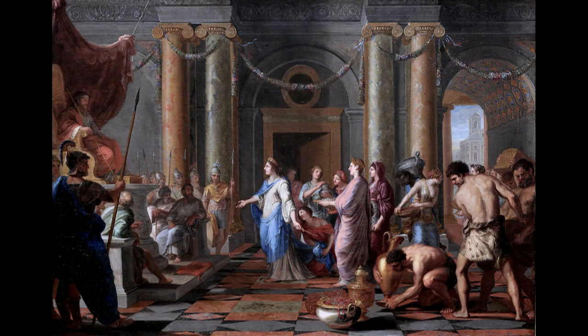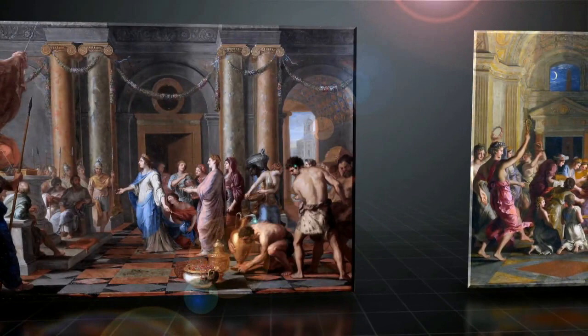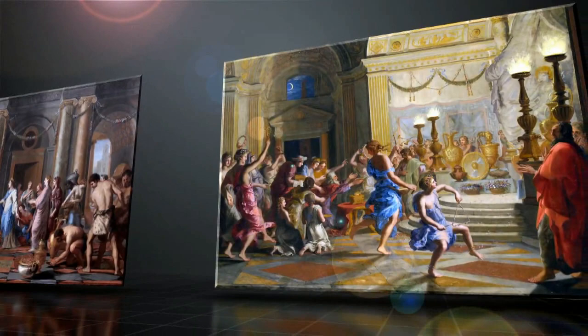This painting by Jacques Stella represents a Biblical episode in the life of King Solomon. It was produced at the same time as the work Solomon making a sacrifice to the idols, shown on the wall to the right. These two paintings simultaneously complement and contrast with each other.